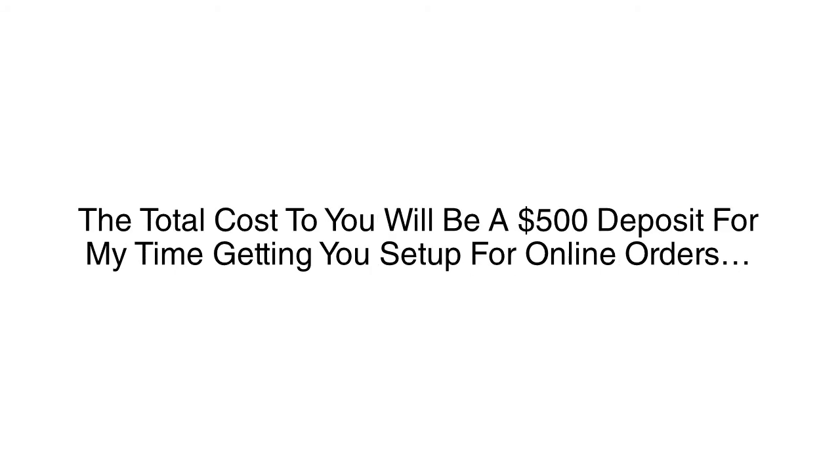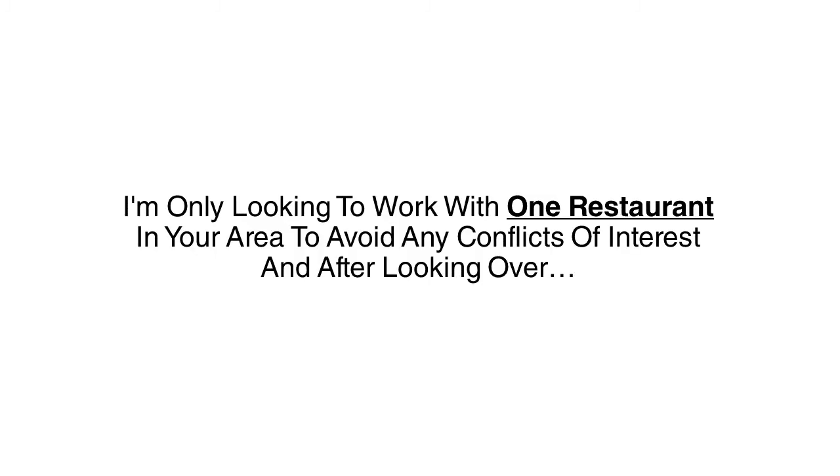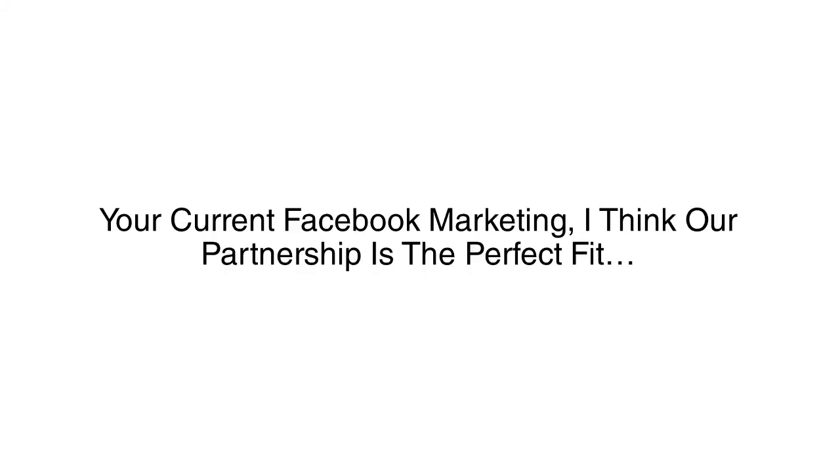The total cost to you will be a $500 deposit for my time getting you set up for online orders. This deposit is protected by my personal guarantee. If Facebook's system does not pull in more orders, your deposit will be refunded in full. The only catch is that this offer is only valid for the next five days. I'm only looking to work with one restaurant in your area to avoid any conflicts of interest. And after looking over your current Facebook marketing, I think our partnership is the perfect fit.